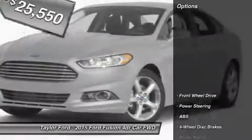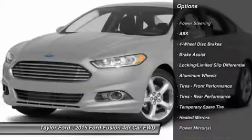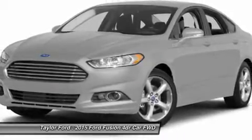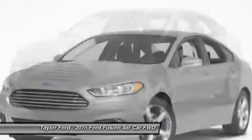Here are some of this vehicle's great options: anti-lock braking system, steering wheel audio controls, power passenger seat, traction control, stability control, air conditioning, power steering, adjustable steering wheel, cruise control, keyless entry.